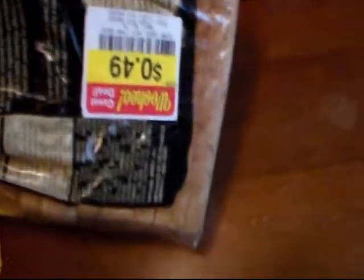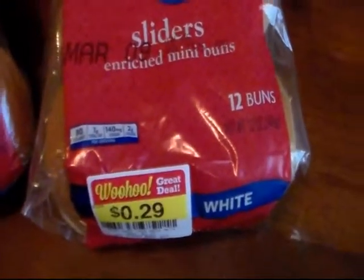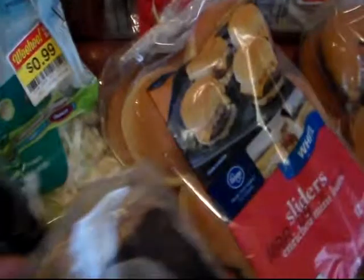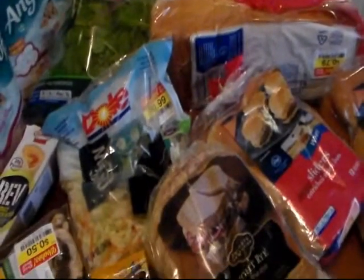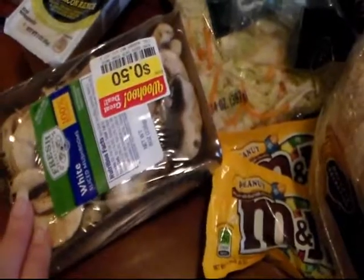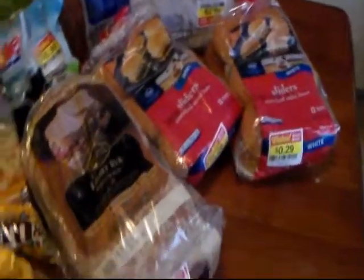Got some spinach for $1.49, some rye bread for 49 cents, some slider buns for 29 cents, some Texas toast for 79 cents. So the whole total would have been $20.88, but we only paid $9.99. My husband also got some mushrooms for 50 cents.